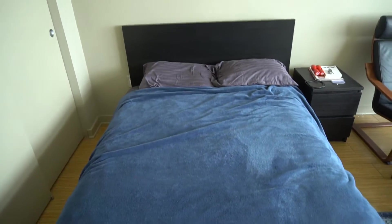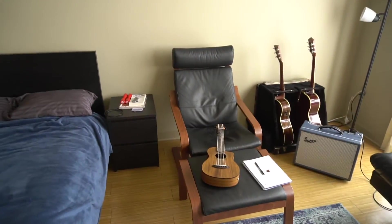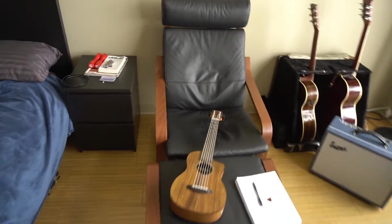Stepping into the bedroom. This is my bed. Got it from Ikea. It's really nice. That's my bedroom. If you step over to the living room, I have a nice chair. I got this from Ikea also, but it's awesome.